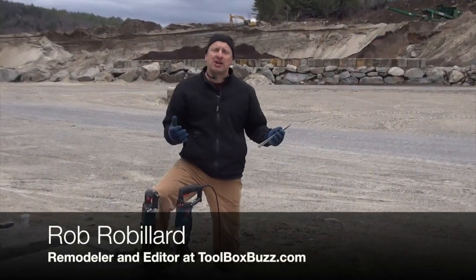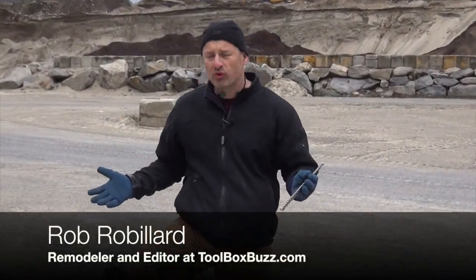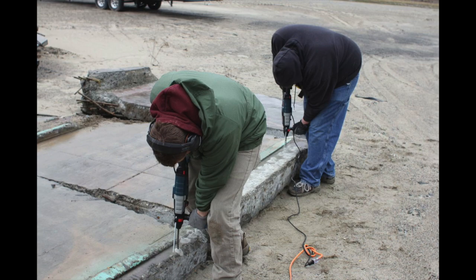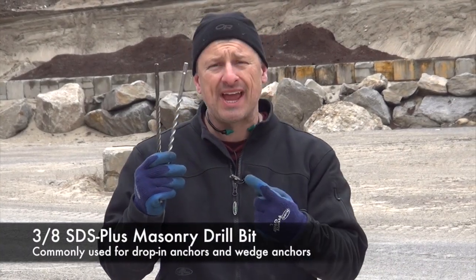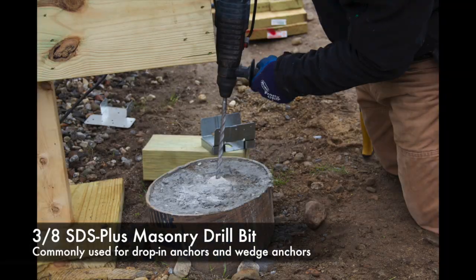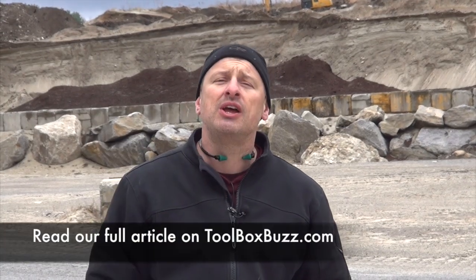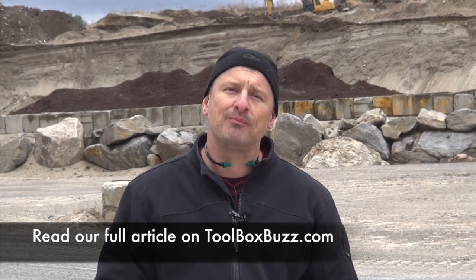Hey guys, I'm here on the job site and we are taking a look at some reinforced concrete. We're going to be doing some drilling in it today — head-to-head testing between two big competitors, Bosch and DeWalt. We're taking a look at the SDS Plus bits, their 3/8-inch diameter. These are the bits you see most used on the job site for anchoring and all kinds of drilling. We're going to find out which one drills faster and which one lasts longer. Who wins? Let's find out.